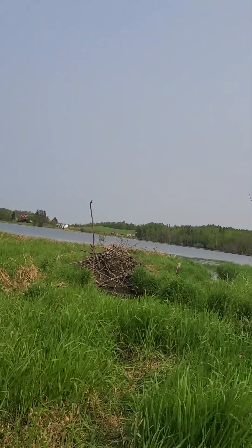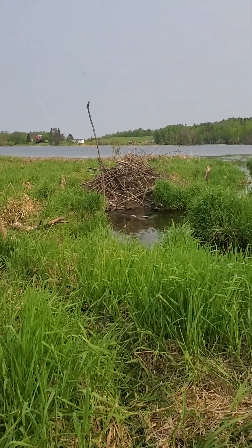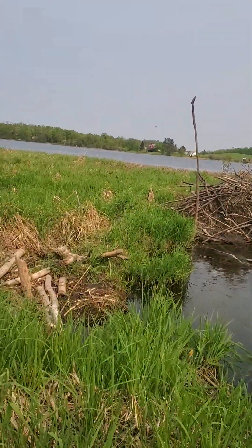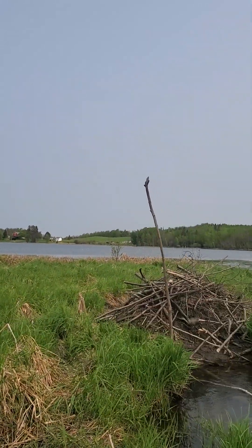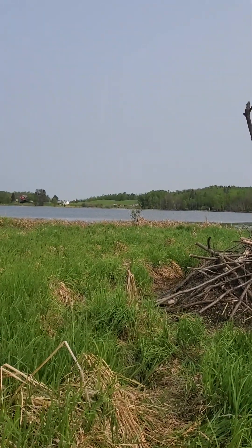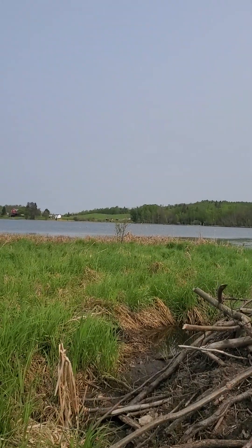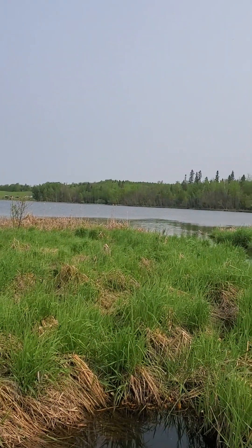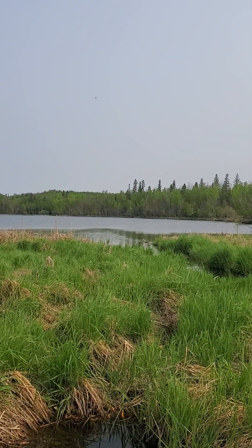I think there's still one beaver active in it — we've trapped most of them out, but I think there's one left. So that's my plan: to build some sort of an elevated boardwalk clear out to the creek mouth right there where it dumps into the lake.